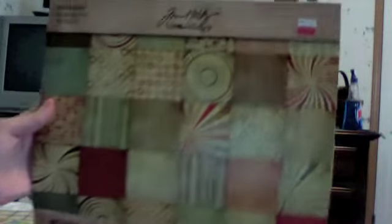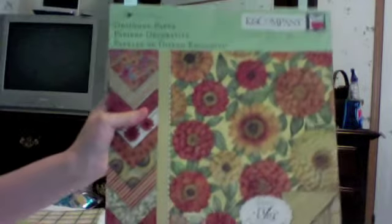I got the Tim Holtz Ideology paper stash for only $4.99 — it's kind of hard to read, but originally $14.99 — the whole 12 by 12 stack. And then, as many of you know, I have been looking for Tim Coffey's paper stash everywhere and it has been sold out. I actually found it on clearance for $3.49, normally $15. Got the whole thing, so I'm basically complete there.